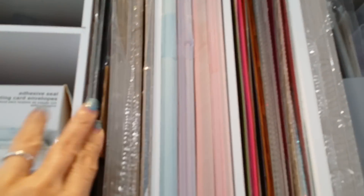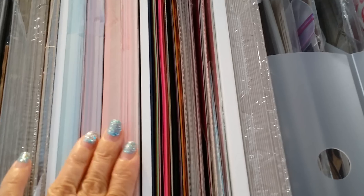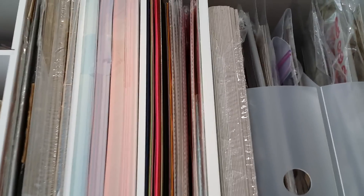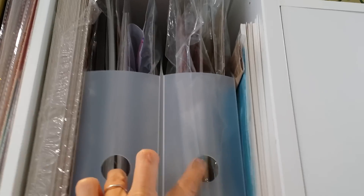There are some envelopes here on the left. These are my chipboard pieces — alphas and numbers. These are my Craft Smith solids from Michael's. This is where I store my glitter paper and some chipboard. These are some kits I haven't used — some Prima kits. This is my baseball-card sleeves for my pocket letters. And these are my 8 by 8s and my A4 size paper pads.